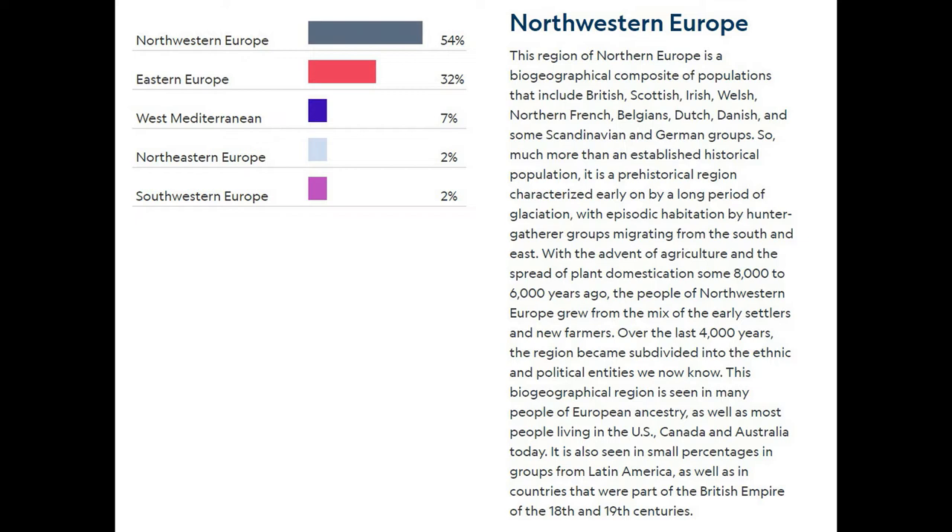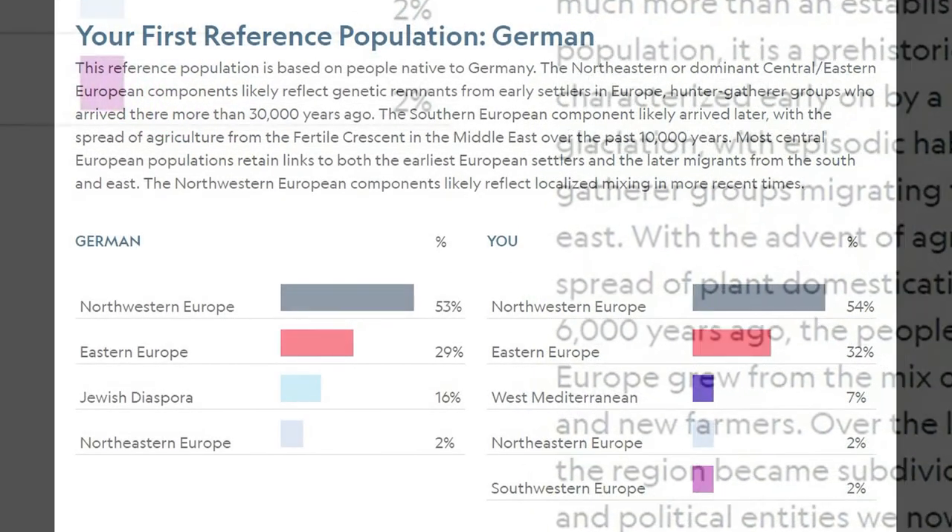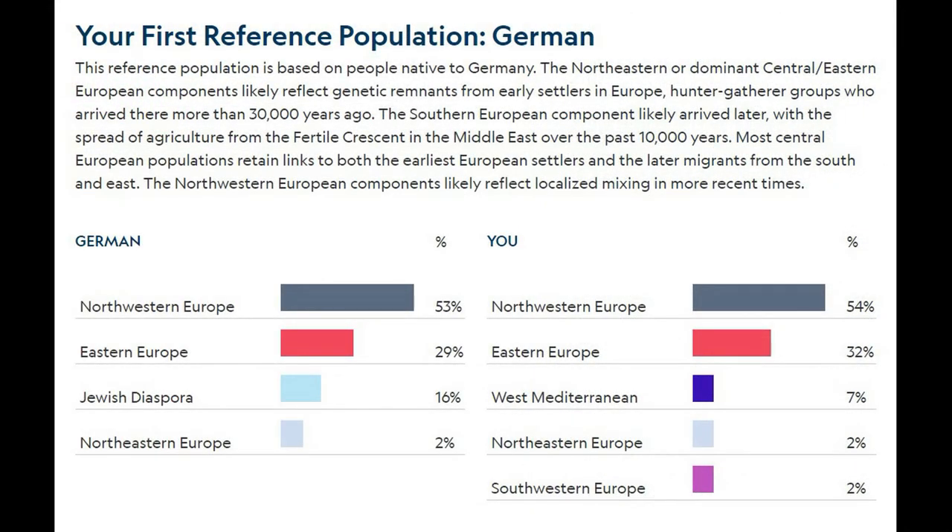The second image gives a breakdown of my reference populations. You can see that my reference population is German, and you can see how closely related it is to my main Northern European ancestry result.